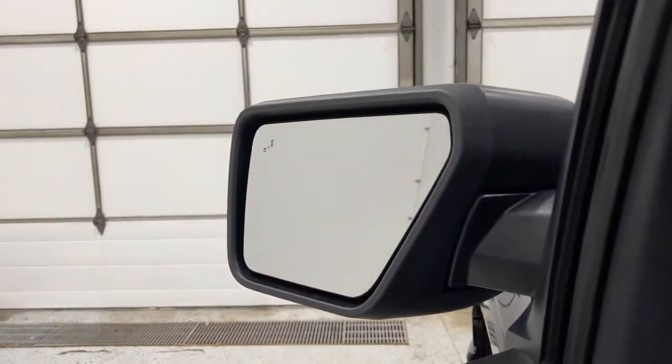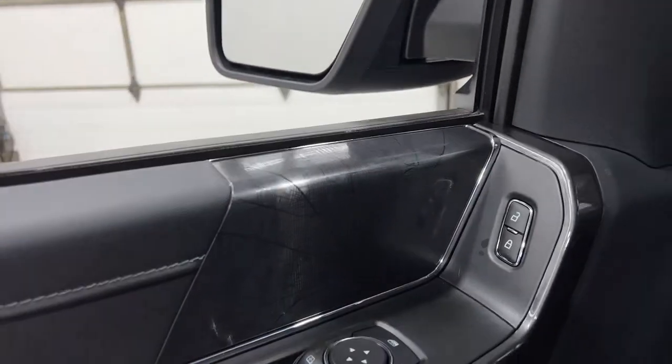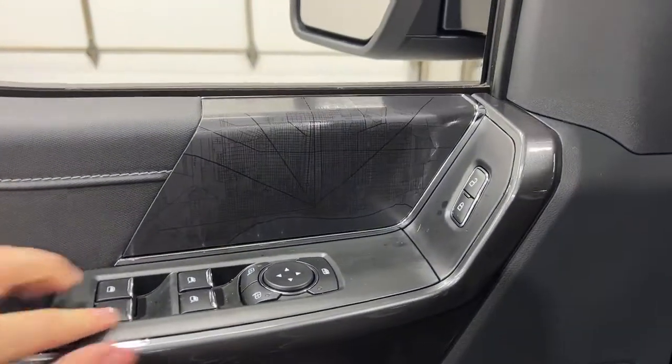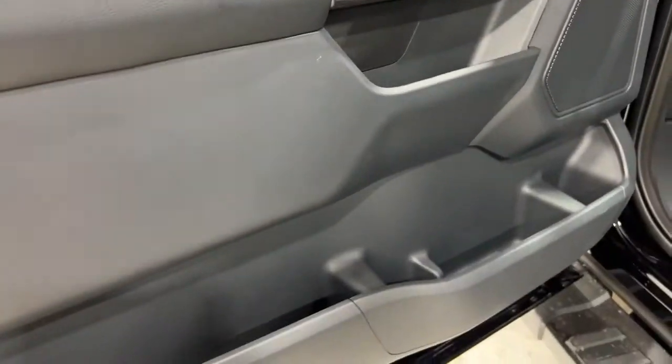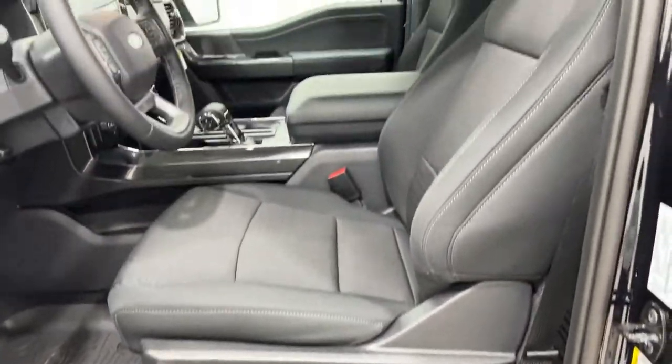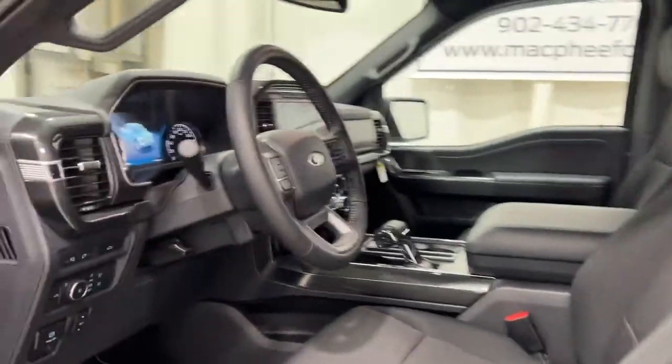Jumping over to the mirrors, you have blind spot on your mirrors and then your power window controls, power mirror controls, and a nice little map of Detroit, Michigan. Leather armrests on the side, lots of door storage, and you get the power eight-way seats for both passenger and driver, both heated as well.